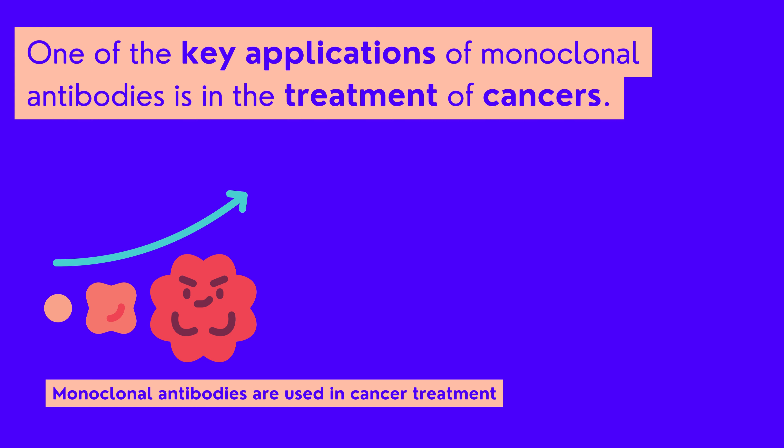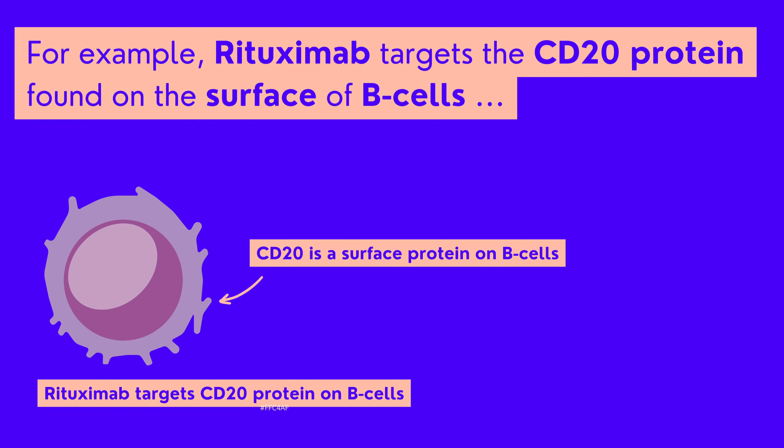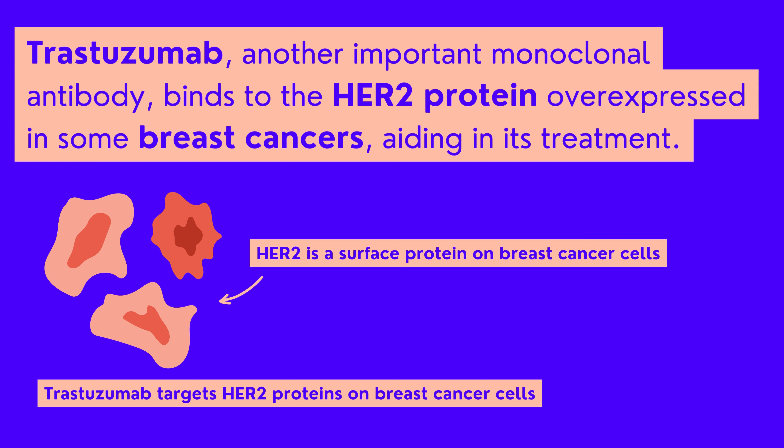One of the key applications of monoclonal antibodies is in the treatment of cancers. For example, rituximab targets the CD20 protein found on the surface of B-cells, making it effective in treating non-Hodgkin lymphoma and chronic lymphocytic leukemia. Trastuzumab, another important monoclonal antibody, binds to the HER2 protein overexpressed in some breast cancers, aiding in its treatment.